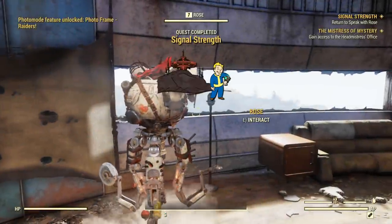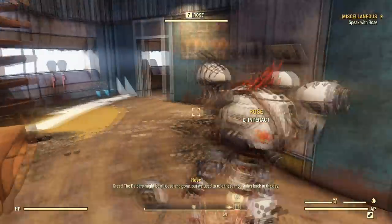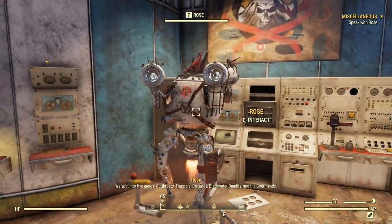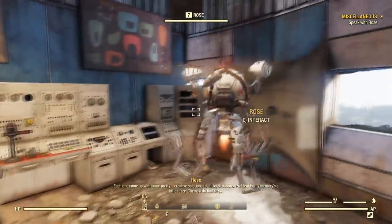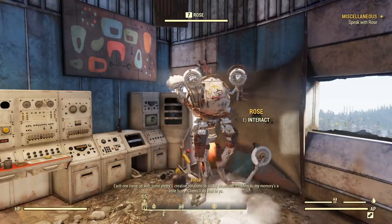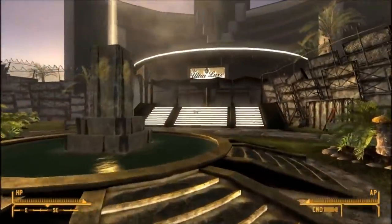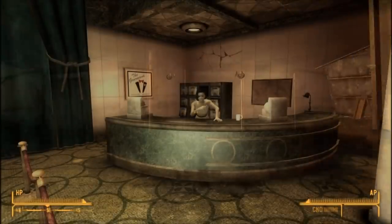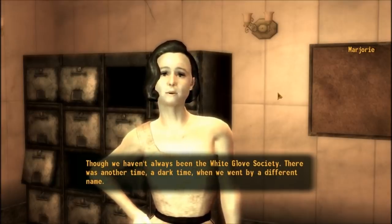After completing the quest Signal Strength, a new quest line begins when you talk to Rose at the Top of the World, called Flavors of Mayhem. In this quest line Rose outlines five different gangs and mentions they all had creative solutions to sticky situations. The last gang mentioned is the Gourmands — a name you may remember from Fallout New Vegas, where a raider gang under the guise of the White Glove Society can be located in the Ultralux Hotel, along with their exclusive meat-oriented restaurant The Gourmand.